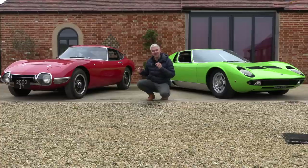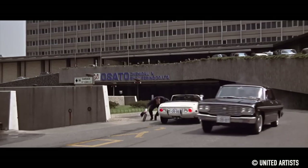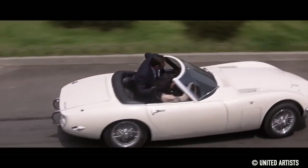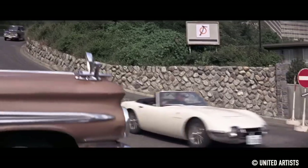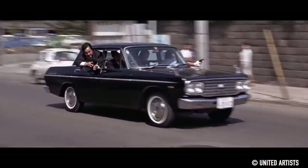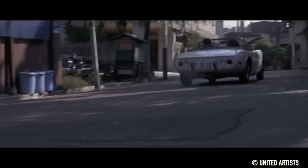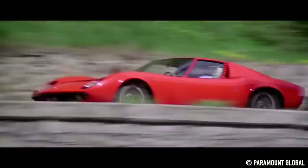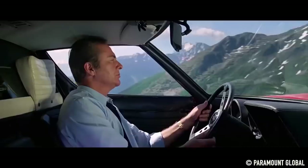We're going to talk to Ian about how they drive. Both cars were featured in blockbuster films. The Toyota actually appeared in a James Bond film, You Only Live Twice. Sean Connery was so tall and the car was so small that they had to make two bespoke Toyota 2000GT convertibles to make it work. The Miura's performance in The Italian Job is possibly even more iconic — it's just incredible.